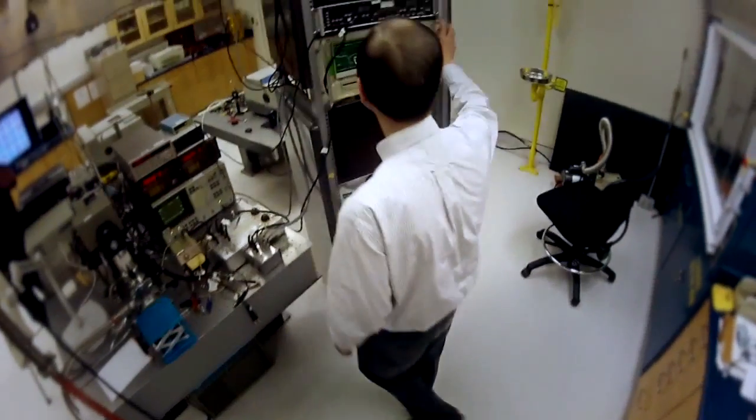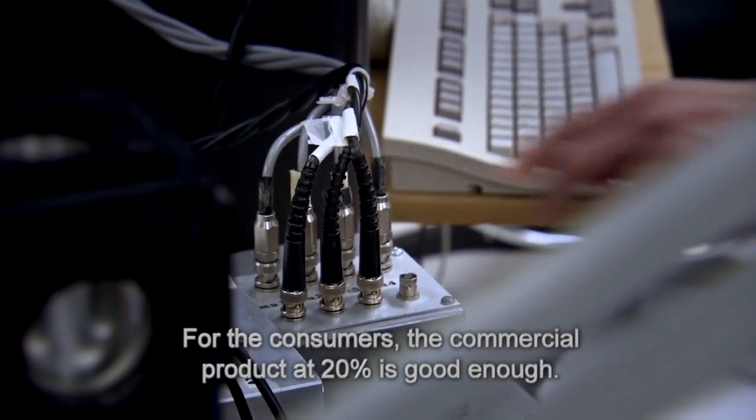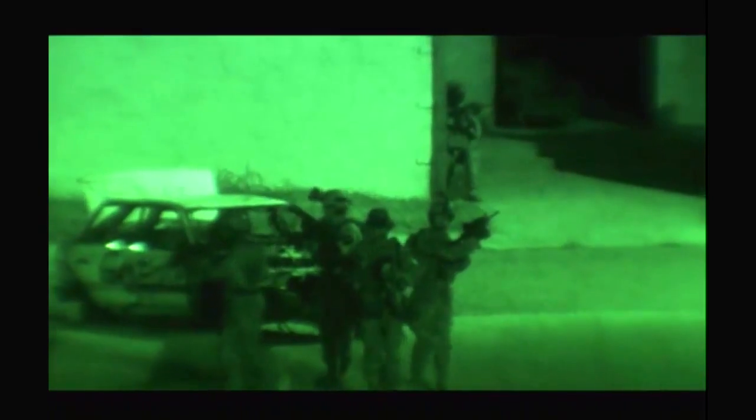But 20% wasn't good enough. For consumers, the commercial product, 20% is good enough. But you don't want anybody to be better than you — to detect faster than you, further away from you. You want to be the best.